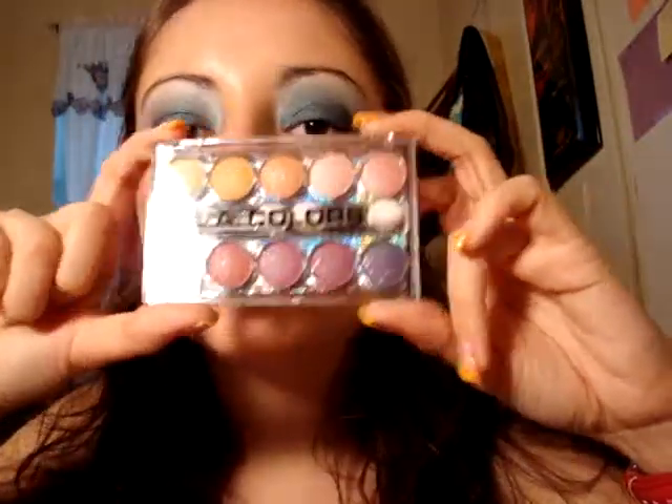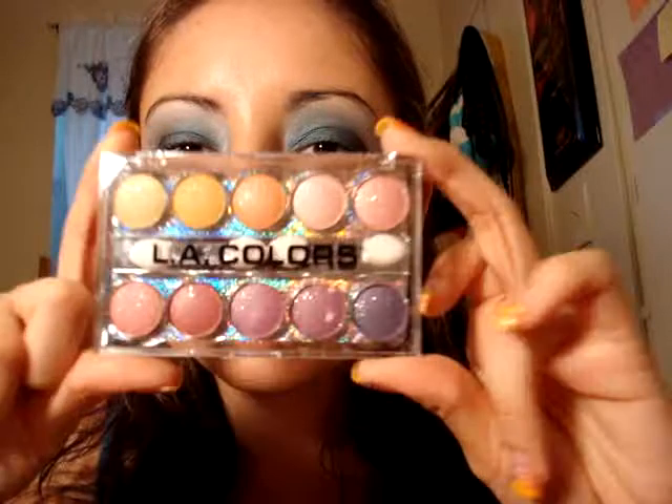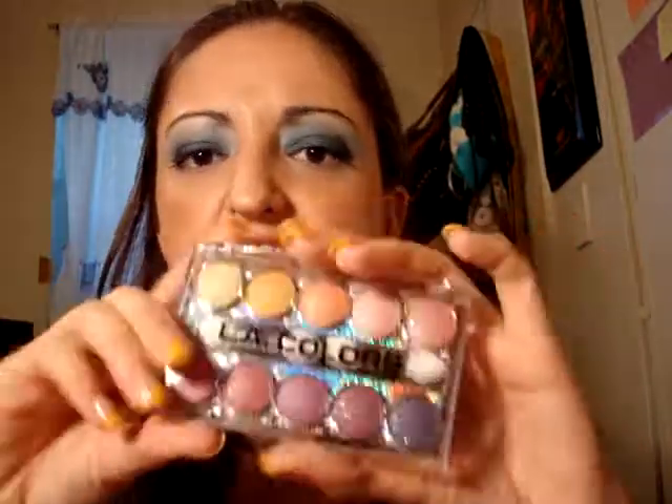I also wanted to get the Glittering Starlight Eyeshadow, and the one I got is in Maryland. Now if you guys haven't tried LA Colors, try them — they're highly pigmented, especially these. The only downfall is that they're extremely glittery, so if you guys don't mind glitter, then go with them.